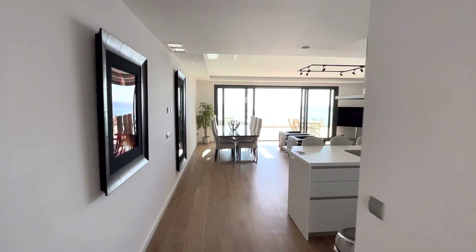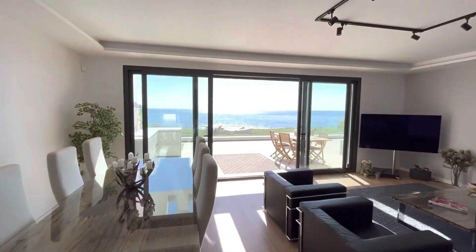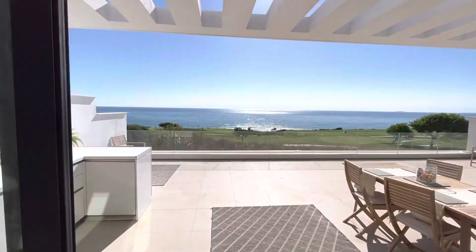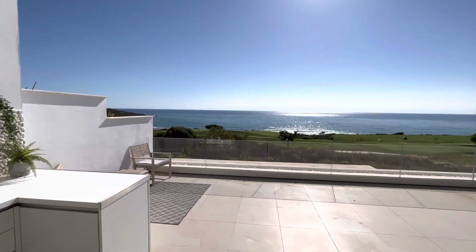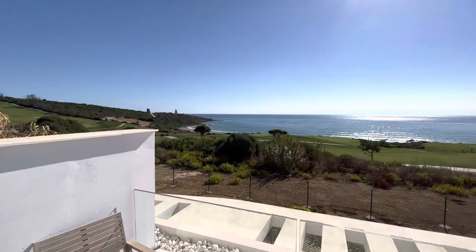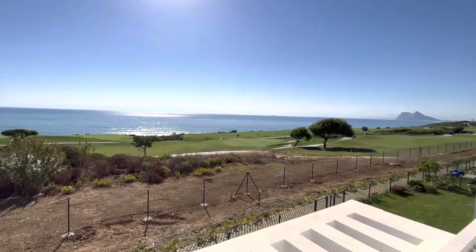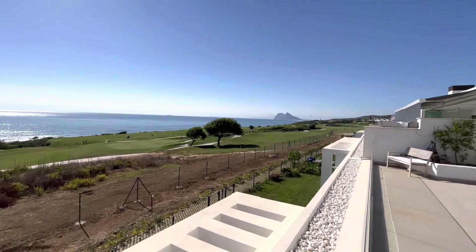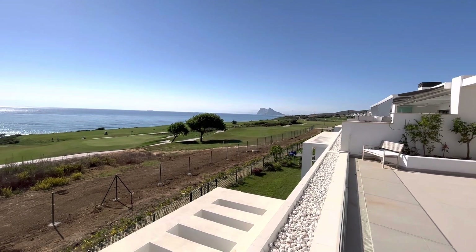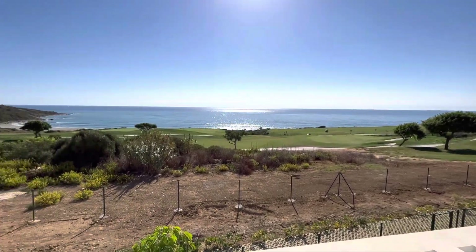As we walk into this penthouse you have the most spectacular sea views and golf views. This is Alcadesa — that is the Lynx golf course and quite frankly it is a very rare golf course to have in Spain to be so close to the sea. We are 200 meters from the beach. This is about scarcity, it is about quality. I can't think that there is a brand new penthouse on the market with these views this close to the sea which is also frontline golf.